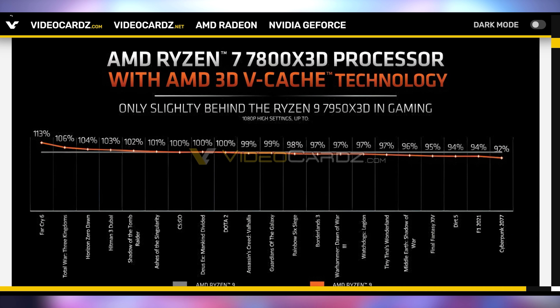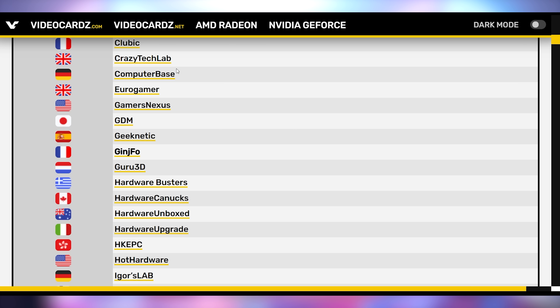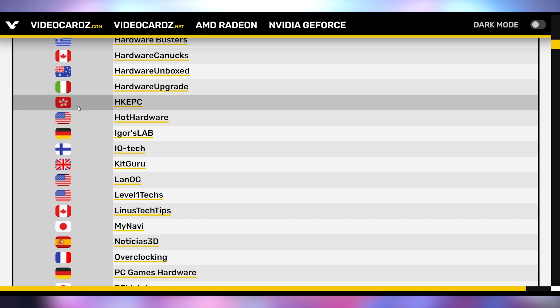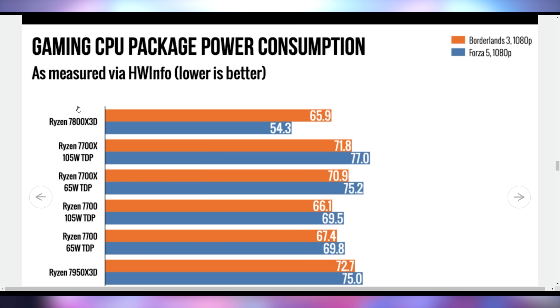It turns out the 7800X 3D is incredible. Despite AMD themselves saying it's slightly behind the 7950X 3D in gaming, that's just based on how they benchmark things. From all the reviews I've seen — and reviews did come out from a lot of different publications — it is an incredible chip. Gaming performance honestly probably beats the 7950X 3D in reality, because you don't have to do core parking. It's the cheapest way, at least according to Ars Technica, to get the most out of a $1,500 GPU.